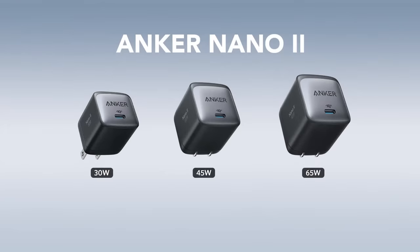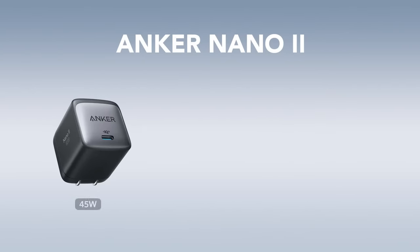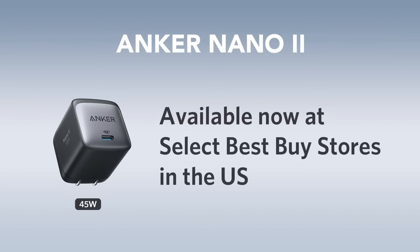All three chargers are available today for pre-order on Amazon and Anker.com in the United States only, and will be shipping in the middle of June. The 30W model is available for $29.99, the 45W charger for $35.99, and the 65W for $39.99. Additionally, the 45W charger is available for purchase at select Best Buy retail stores in the United States starting today.